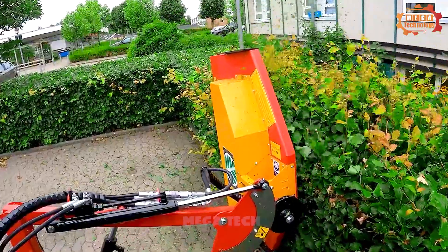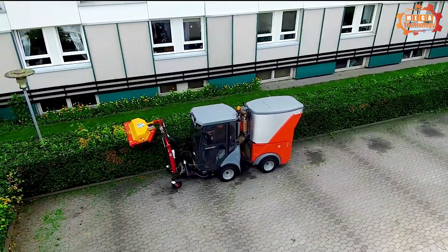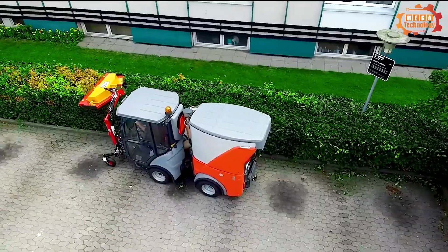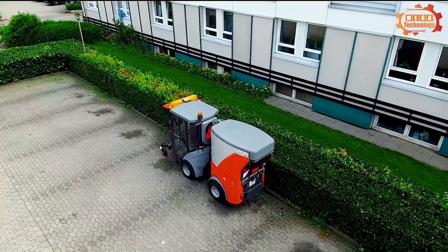GMR Hedge Mulcher Machines can be mounted on small vehicles such as forklifts and small trucks. Combined with a frame made of aluminum, the machine is light in weight and easy to move and operate.